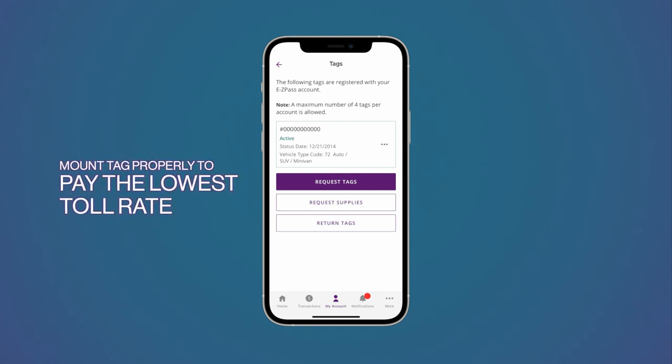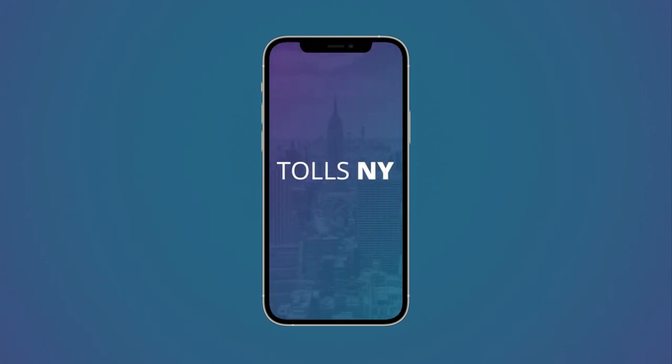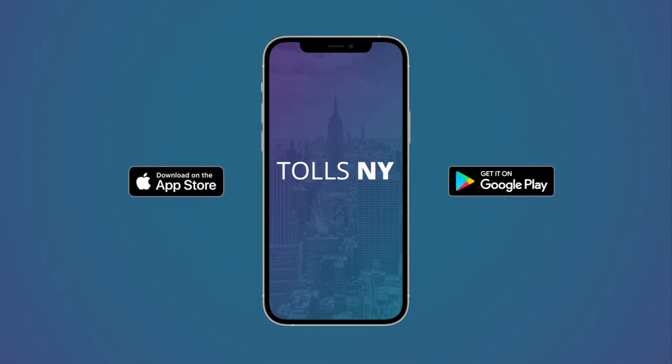Please ensure your EZPass tag is properly mounted to your windshield in order to pay the lowest toll rate. TollsNY makes getting the lowest rates with EZPass easy. Need the app? Get it for free at the Apple App Store and Google Play.